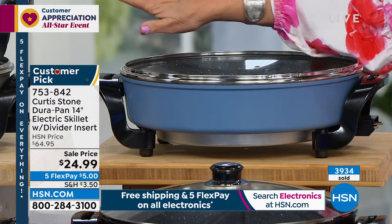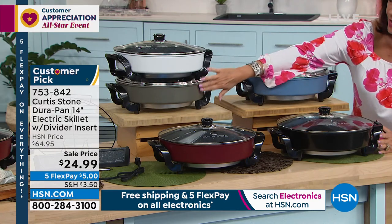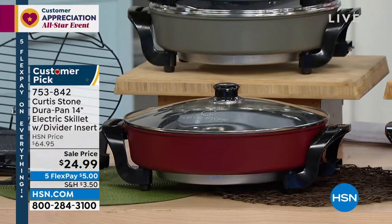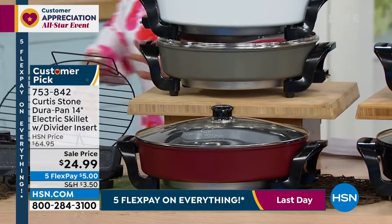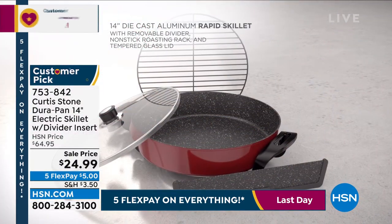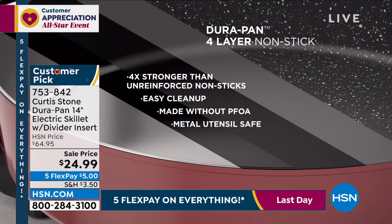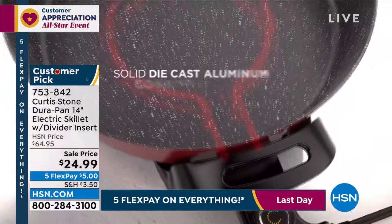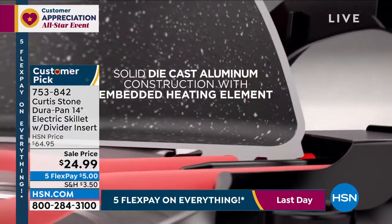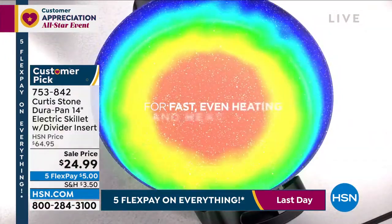The turquoise has also sold out. We have black available, we have red available, and we have the classic stone gray, which is what started the entire line. $24.99, five flex payments on this — you get this home for $5. We do still have a few left if you want the fryer basket, which also doubles as a colander. And we have your steamer insert with the divider.